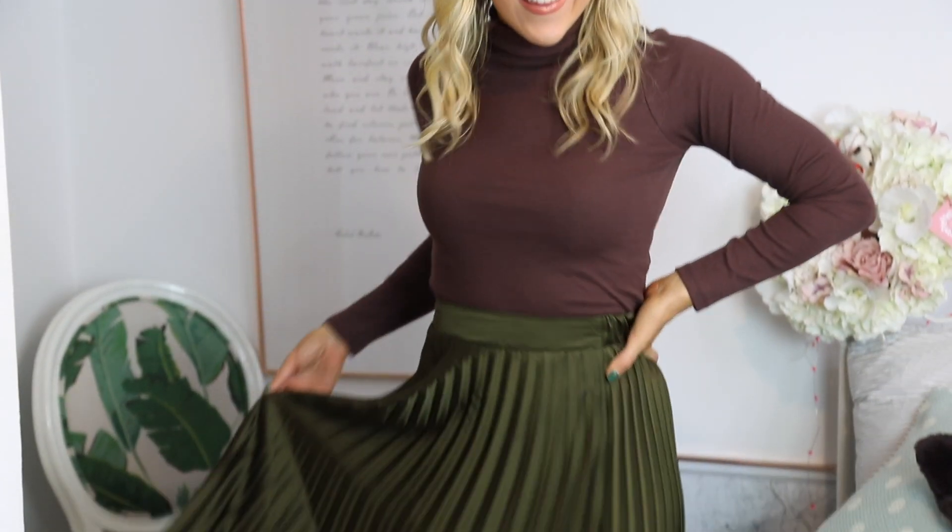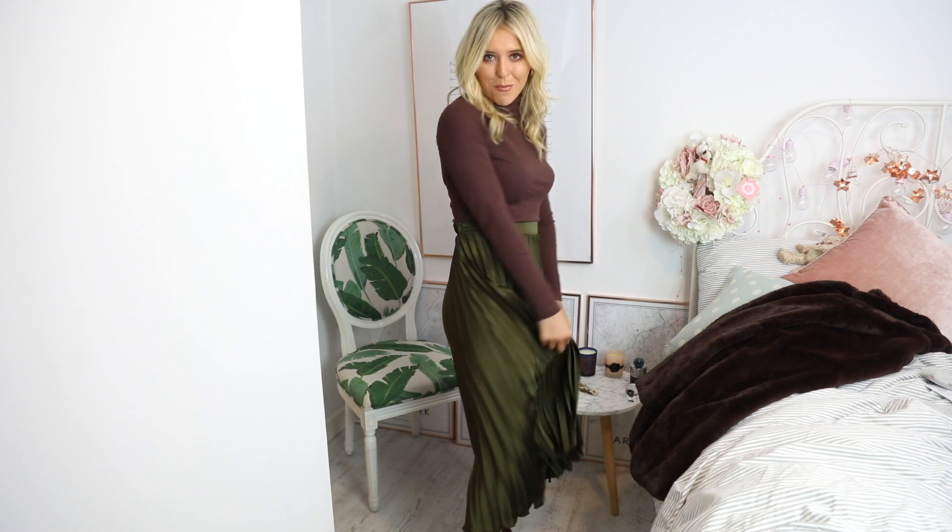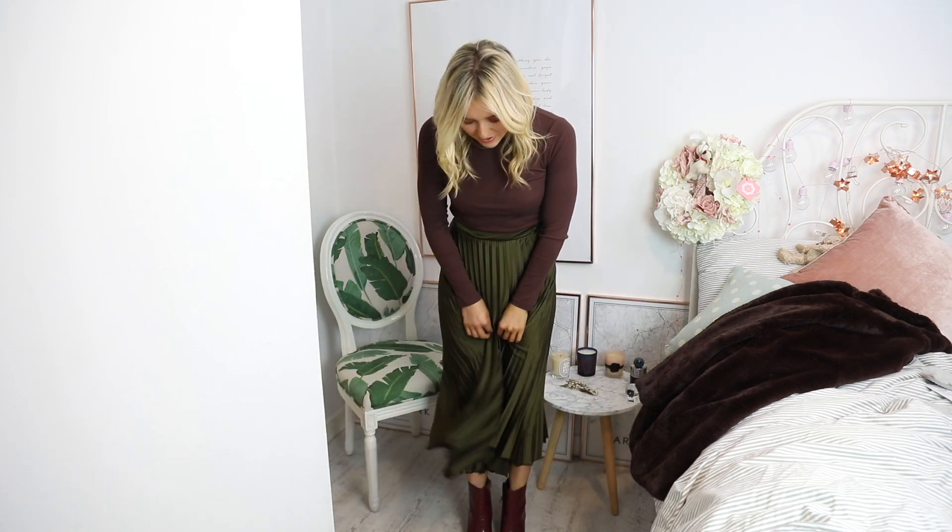Next up we have quite a festive combo. First, this roll neck — turtleneck, whatever you want to call it — I absolutely love it. I couldn't decide which color to get. I have a few from last year in red and dark green and the quality is just amazing. They go with everything: a pinafore over the top, a chunky jumper, or even a nice strappy summer dress. Pop it over the top with knee-highs and it makes the outfit more winter-friendly.